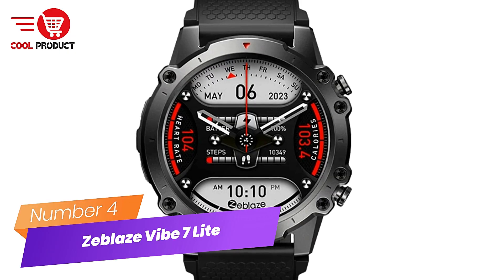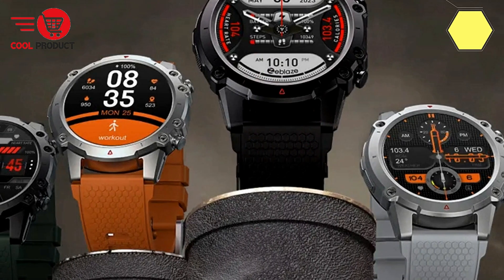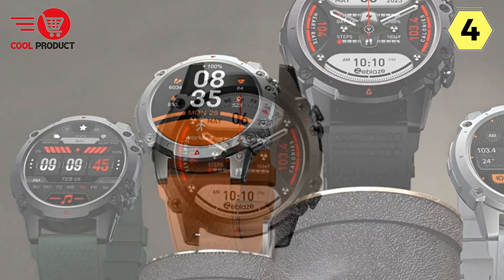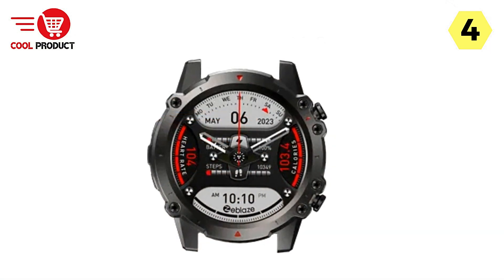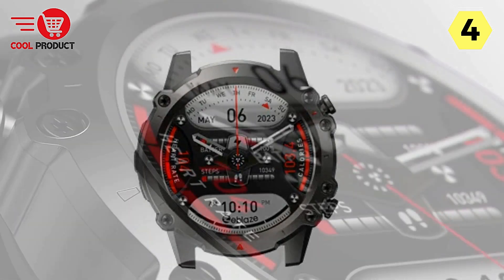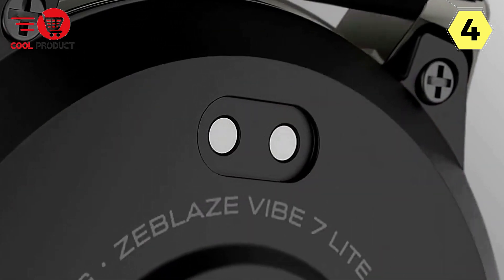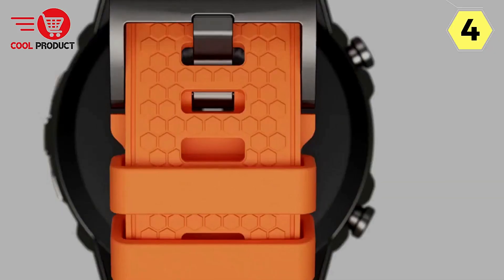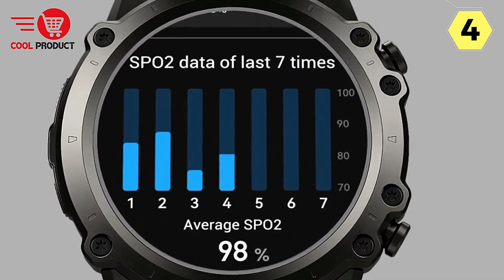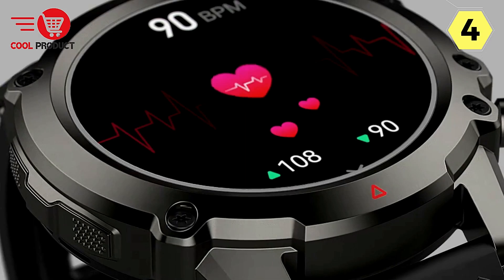Number 4: Zblaze Vibe 7 Lite Smartwatch — A Complete Fitness and Connectivity Hub. The Zblaze Vibe 7 Lite Smartwatch is a fitness and connectivity powerhouse offering a comprehensive suite of features to elevate your lifestyle. From voice calling and health monitoring to daily smart functions and an exhaustive list of sports modes, the smartwatch ensures you're always connected and on top of your fitness goals. The Vibe 7 Lite simplifies communication with one-touch connectivity, voice calling, a user-friendly dial pad, voice assistant, recent call log, and call rejection all accessible from your wrist.